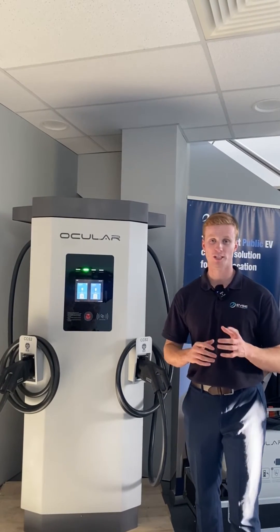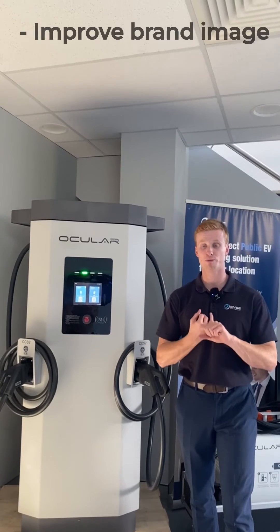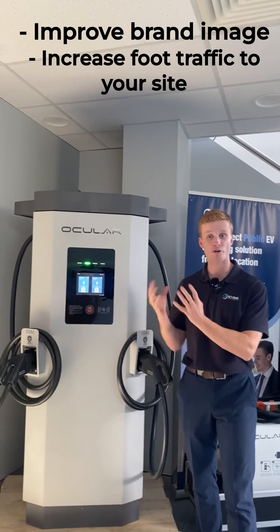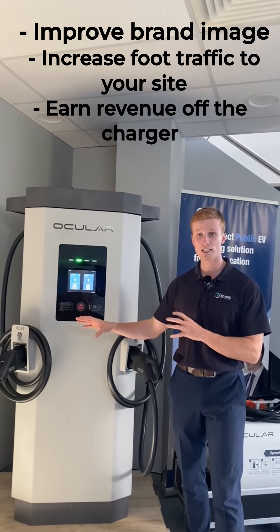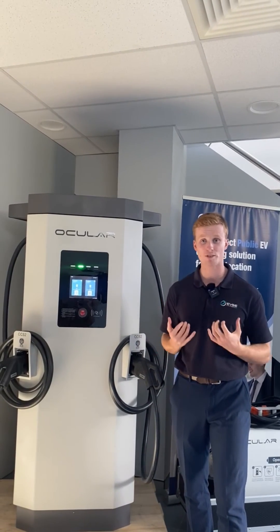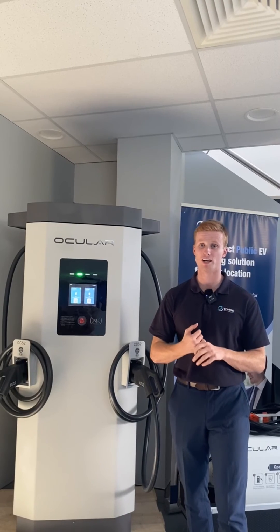What I want to touch on is the ROI or return on investment. Putting an AC or DC charging station at your site can help improve your brand image, increase foot traffic to your site over other sites that don't have EV charging, and you can actually earn revenue off these charging stations. DC charging has a quicker turnaround time and a shorter ROI period, whereas AC charging is more about bringing customers to your destination, providing more revenue back through the business itself.